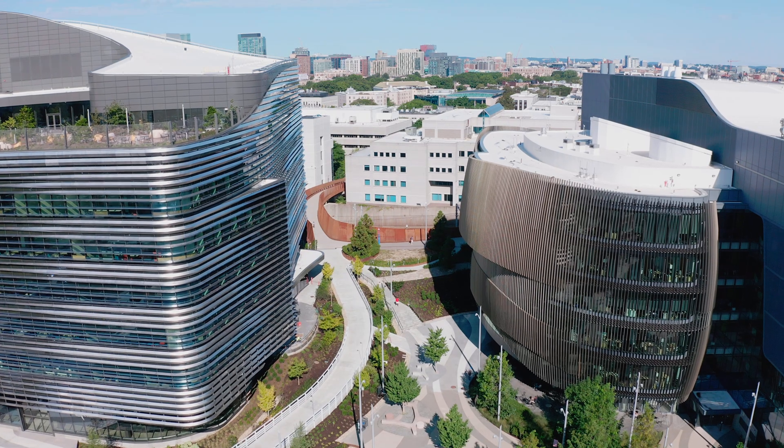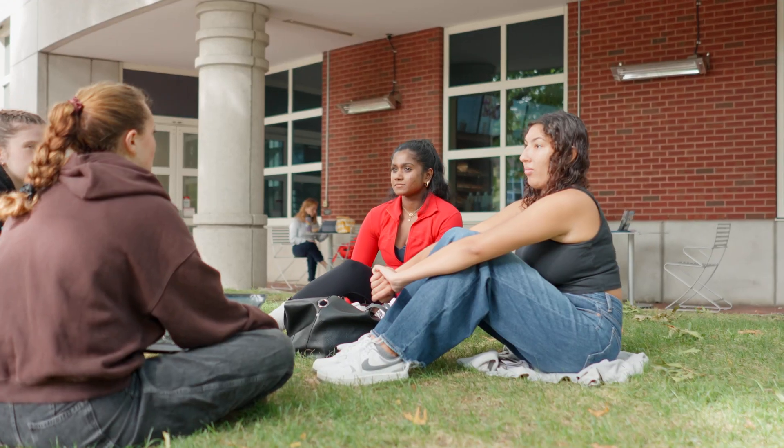Northeastern, with its focus on interdisciplinary research and these joint faculty hires, drew me here. I love coming to campus — I love the greenery, I love how tight-knit it is.